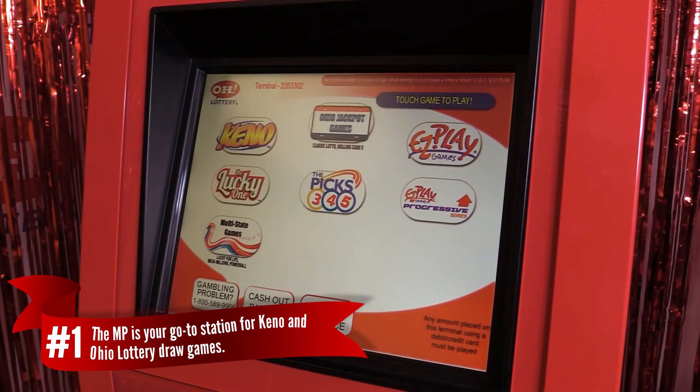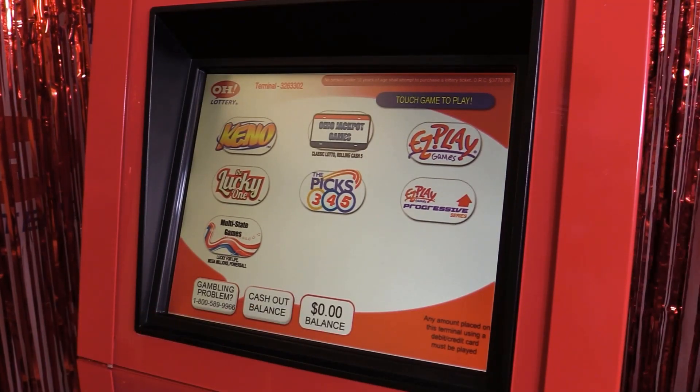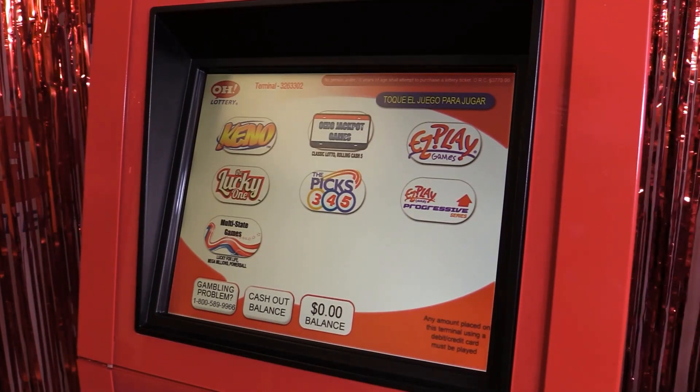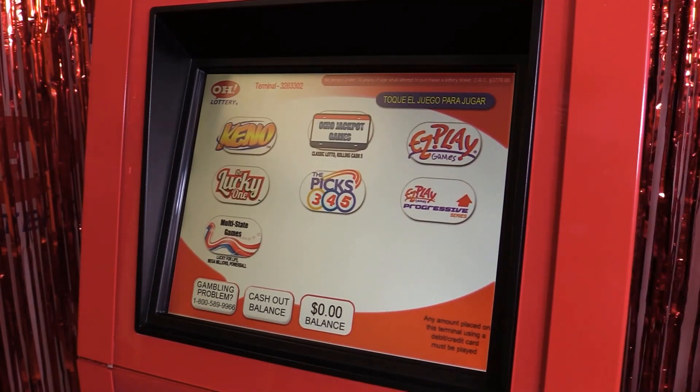Number one, the MP is your go-to station for Kino and all Ohio Lottery draw games. You can purchase Kino, Mega Millions, Powerball, Lucky for Life, Easy Play games, and all Ohio Lottery draw games with this one machine.